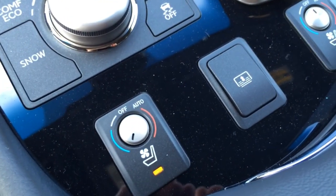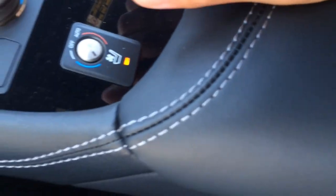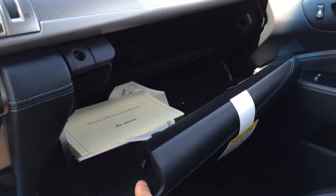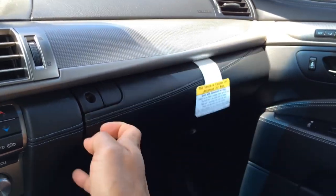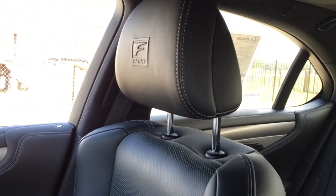There are the heated and ventilation on/off buttons for the seat. And in the middle you have the rear sunshade button — whenever you need to block some of the sun out from getting into the car. There you have the center storage compartment with USB, auxiliary, and 12-volt power outlet. Glove box compartment. And here is another look at the F-Sport seats.